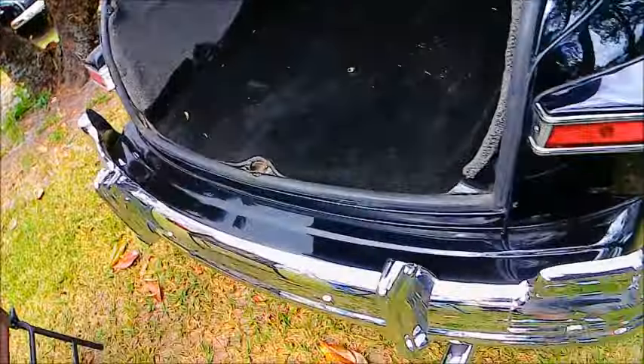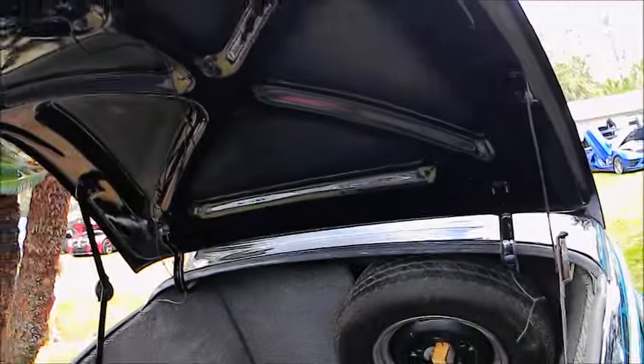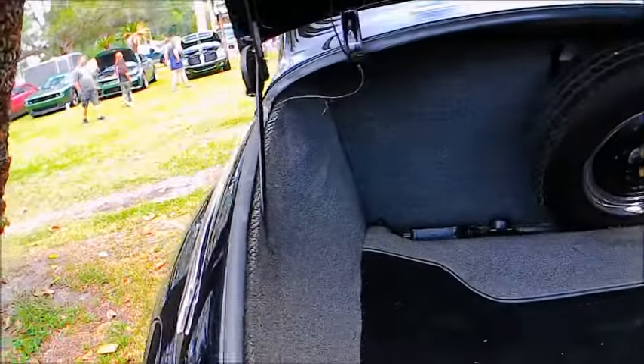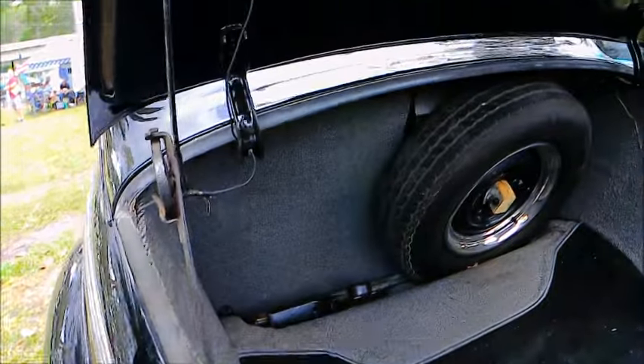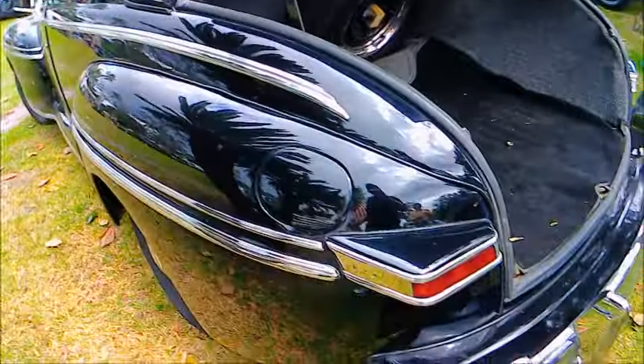Notice how big the trunk is — this is where the spare tire is. It's located out of the way and gives you plenty of room for luggage, however if you need to use it you really have to have a stretch to get to it.